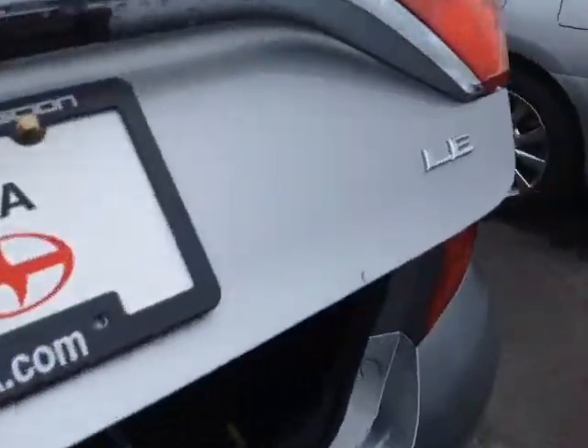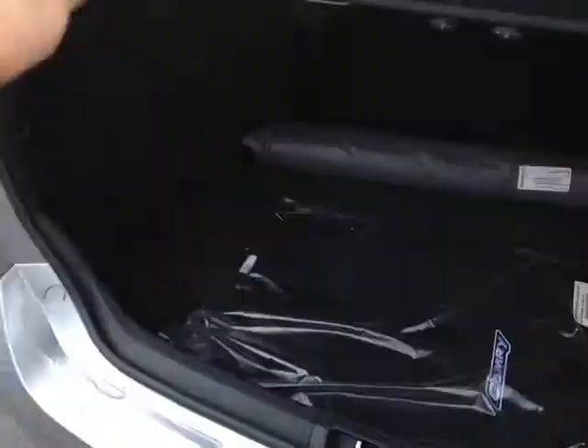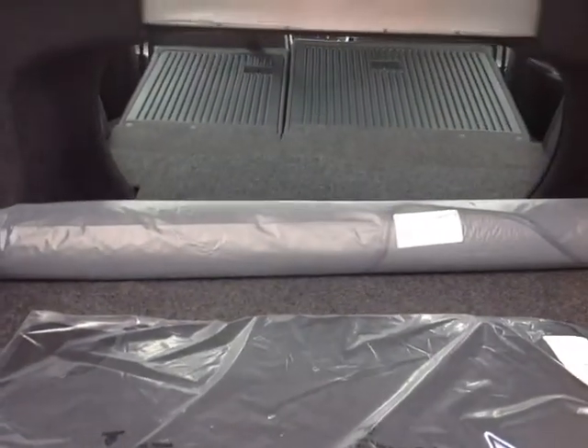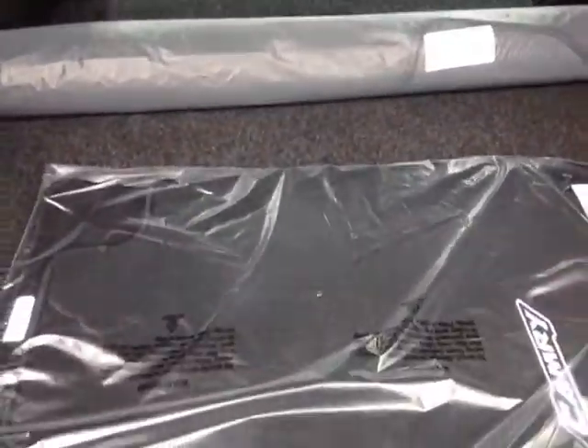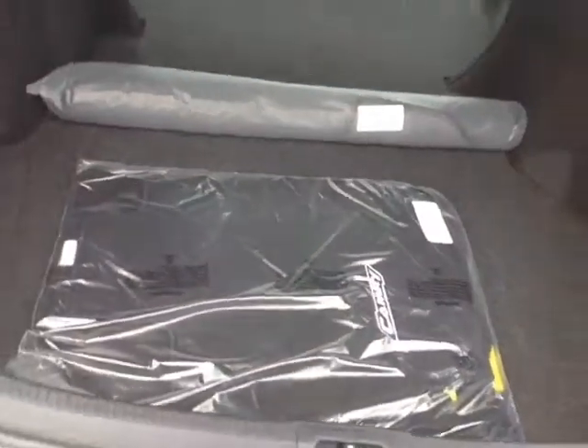Come around to the back and I'll show you the trunk space. You can see here this is the LE model, which comes standard with a built-in backup camera, plenty of cargo space, especially when you fold down those 60-40 split back seats — they have a nice rugged backing on them as well. Nice elegantly carpeted Camry cargo area and floor mats here.